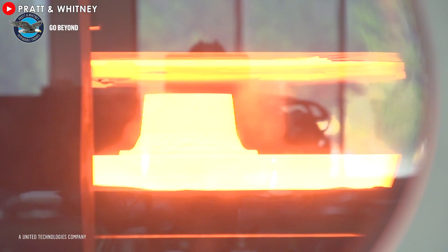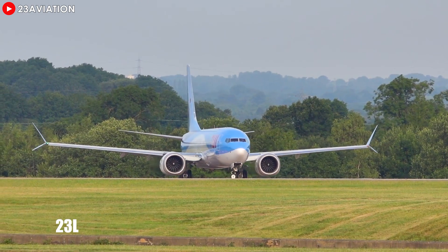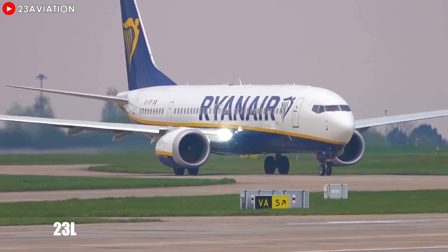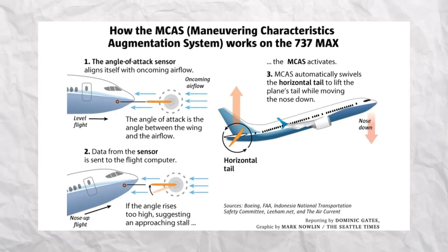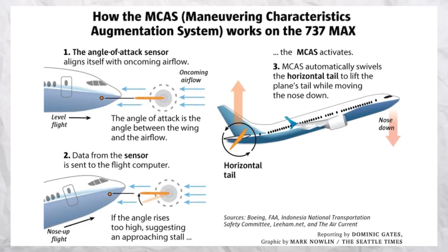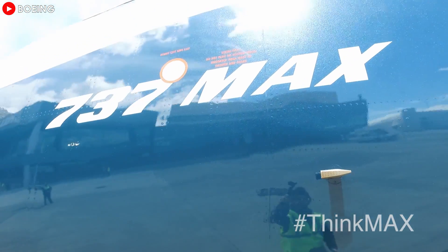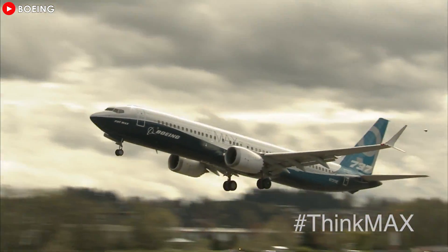This resulted in a significant design difference between the older models and the current MAX. For the 737 MAX, the engines are mounted further forward and higher than in the original design, which changes the aircraft's center of gravity and other aerodynamic characteristics. This shift necessitated the installation of the Maneuvering Characteristics Augmentation System — MCAS — to help maintain the aircraft's balance. The new configuration introduced stability issues that Boeing needed to address.